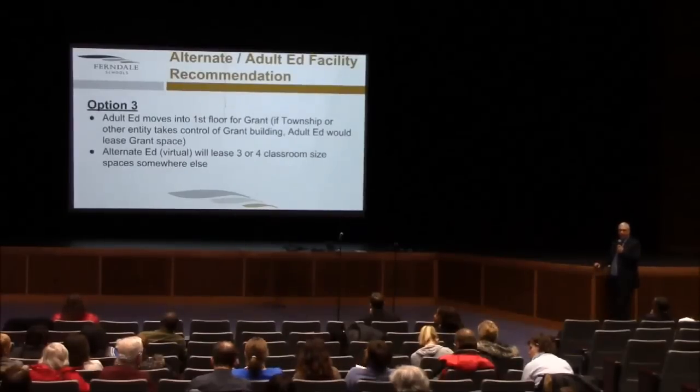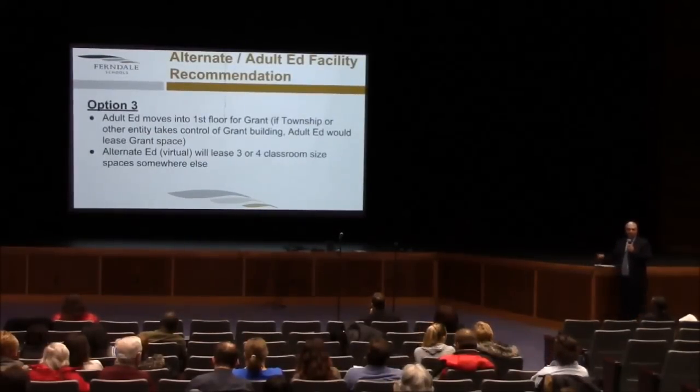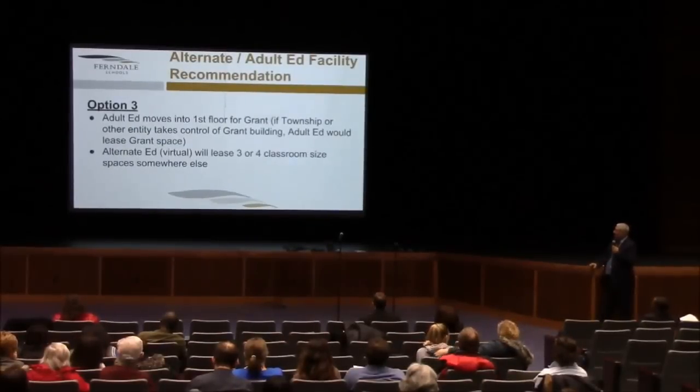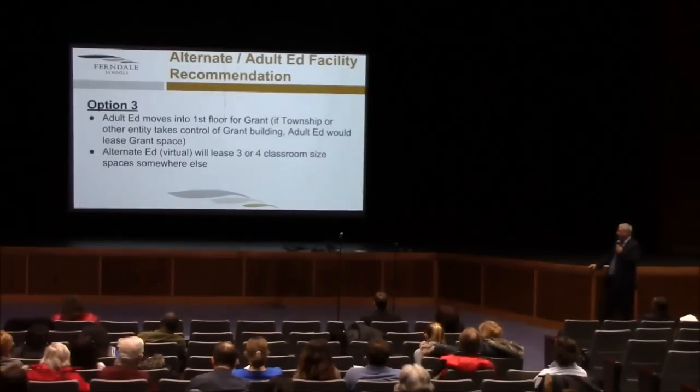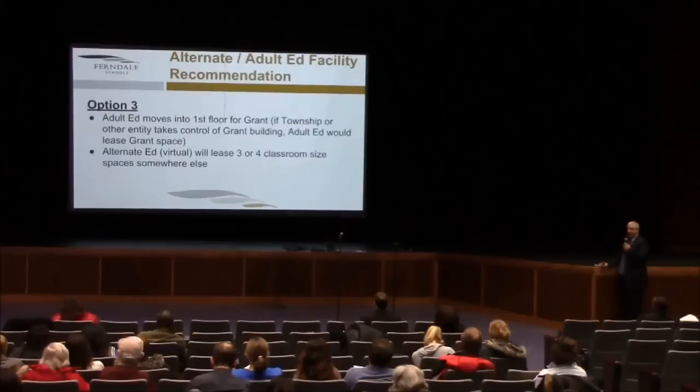When we talked about a lease of the building, remember I said either public or private options could be pursued — it could be either way. A third option that could be looked at as it relates to adult ed would be to move adult ed into the first floor of the Grant building, assuming that the ownership of the Grant building is transferred out of the district's control to someone else, and then lease the space back from whoever owns or operates Grant at that time. Tied to that, the alternative ed virtual piece would lease three or four classrooms somewhere else, either public or private facility.